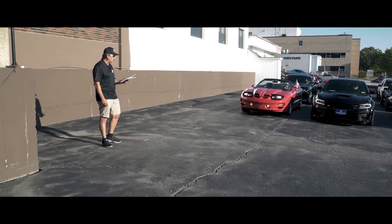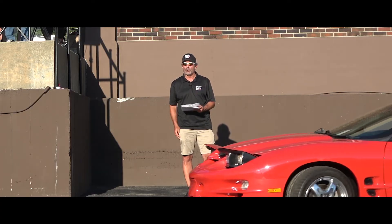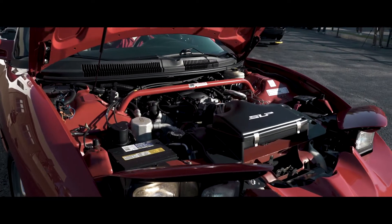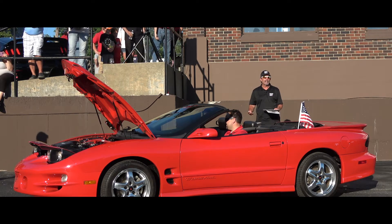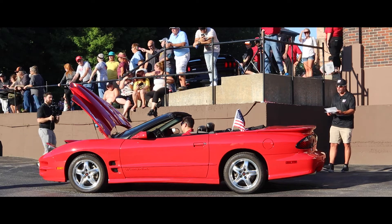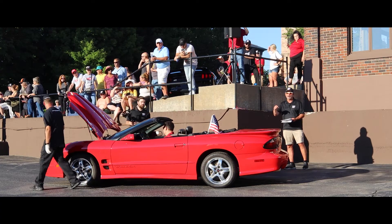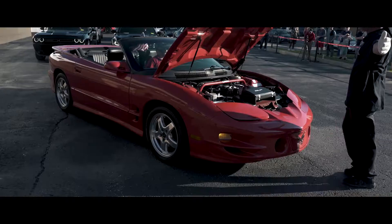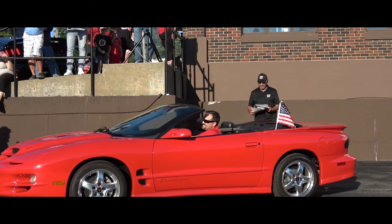Up next, a 2002 Pontiac Trans Am convertible. I got a call on this one from Saratoga, Florida this morning — guy wants it, we'll see if it's available. Bright red is the color, 28,000 miles on a 2002 Pontiac Trans Am. Six-speed manual — I tried to start it today not realizing it was a manual, thought the battery was dead, but you've got to push the clutch in. 325 horsepower, in perfect condition. This is one of the last Firebird Trans Ams off the assembly line, and it's right here at Sport Car USA.